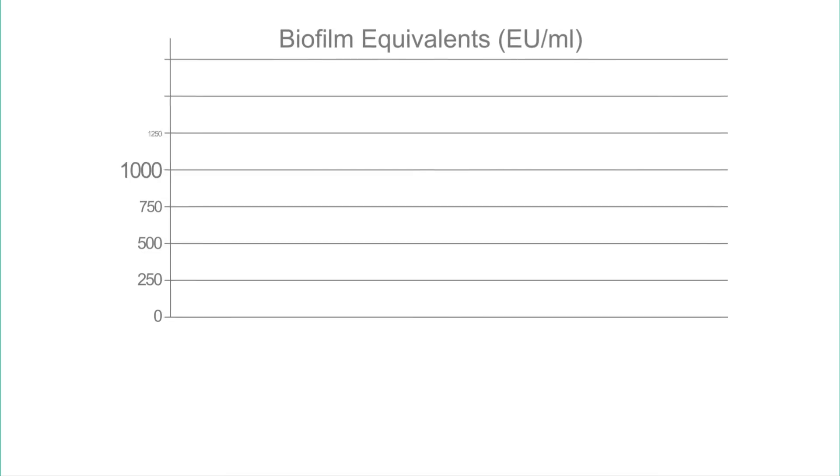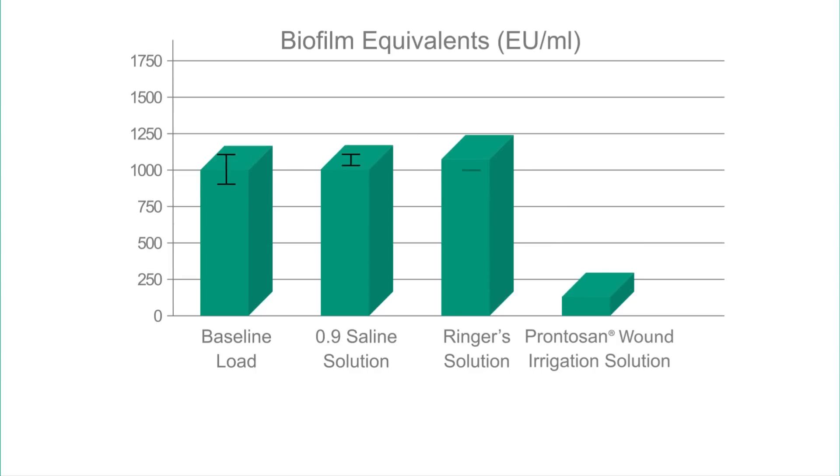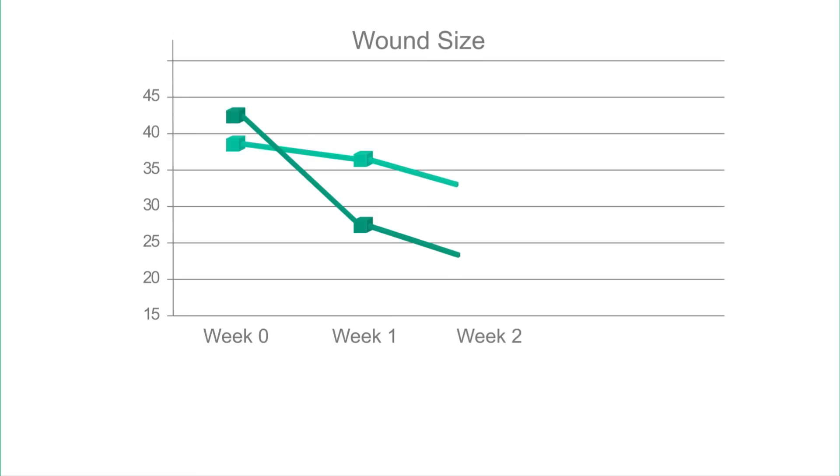In 2005, B. Brown was the first company to provide in vitro evidence demonstrating biofilm removal with Prontozan. Compared to standard hydrogels, Prontozan wound gel showed a significantly faster reduction in wound size in only two weeks.